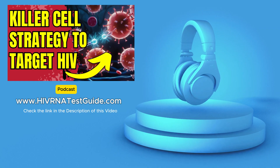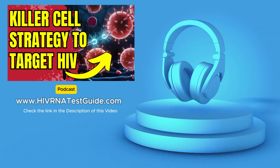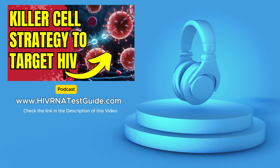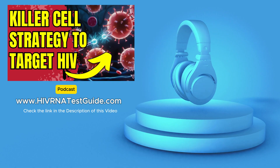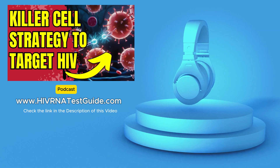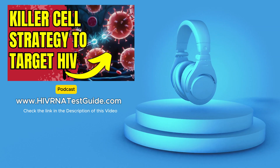Natural killer cells, or NK cells, are part of our innate immune system. They're like the security guards of your body, constantly patrolling and ready to take down any threats they encounter. The great thing about them is they don't need prior exposure to a specific threat to attack it. Unlike T cells, which need to learn to recognize specific viruses, NK cells are ready to go from the get-go — they're the first line of defense, always on high alert.